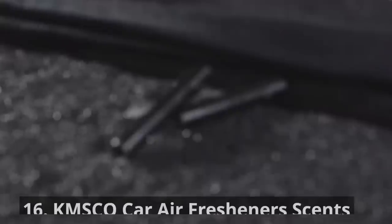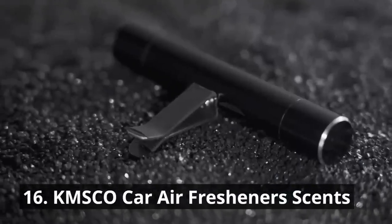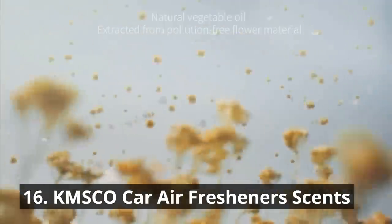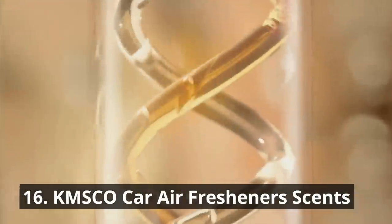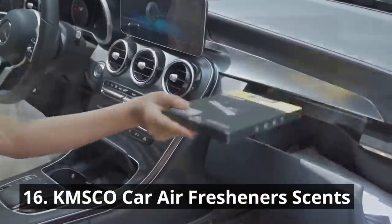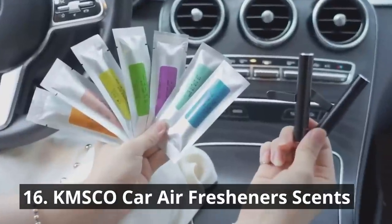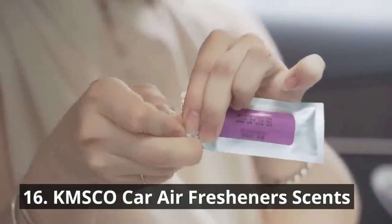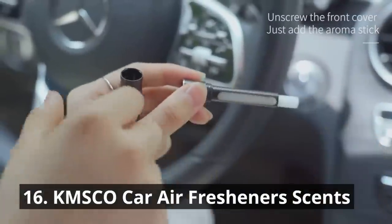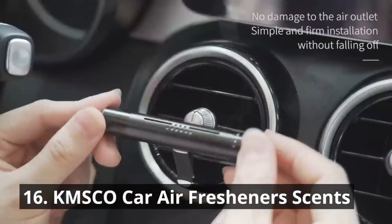Our number 16 pick, the KMSCO car air fresheners, will keep your car smelling fresh and inviting. Choose from a variety of delightful scents to suit your mood and keep odors at bay. Every drop of essential oil used is derived from plant extracts — the fragrance is fresh and natural, not pungent, effectively removing new car odor and purifying the air. These air fresheners are long-lasting, so you can enjoy a pleasant fragrance throughout your journeys.